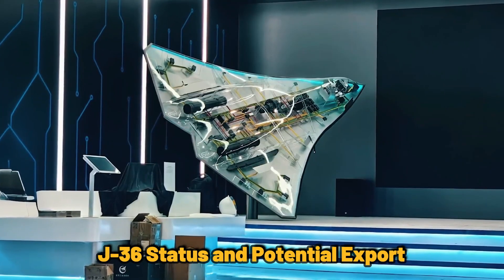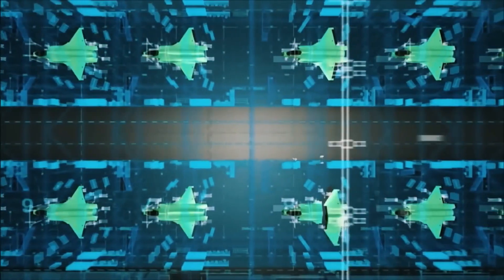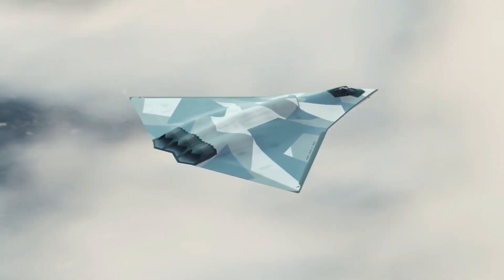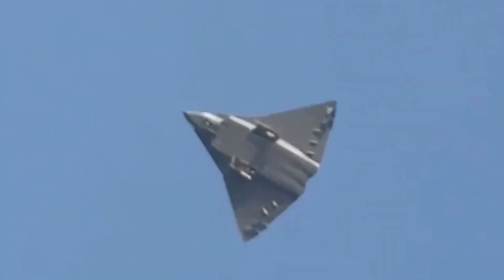The J-36 has not yet seen combat and is still being refined. China's goal is to introduce it as a competitive export option, potentially targeting countries in Asia, the Middle East, and Africa. Countries like Pakistan and Iran are rumored to be interested in acquiring the J-36 once it becomes operational.